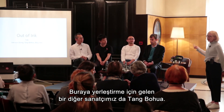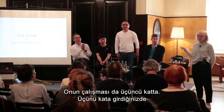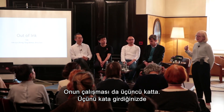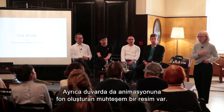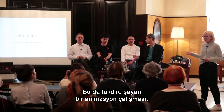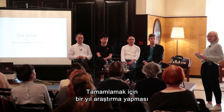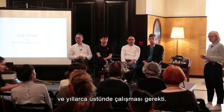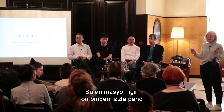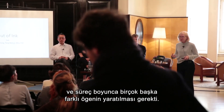We also have Tang Bo Hua, whose work is on the third floor, on the opposite side to Zhang Jianjun's work, with a wonderful painting on the wall that is the setting for his animation work. It's a remarkable animation that took him a year of research plus years to put together, and is the result of more than 10,000 individual boards created to make this animation, and multiple other elements along the way.